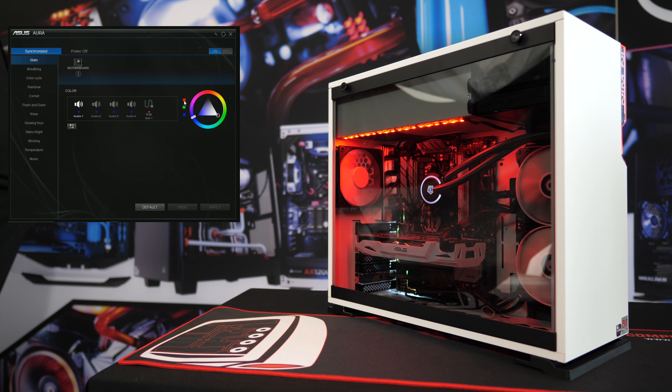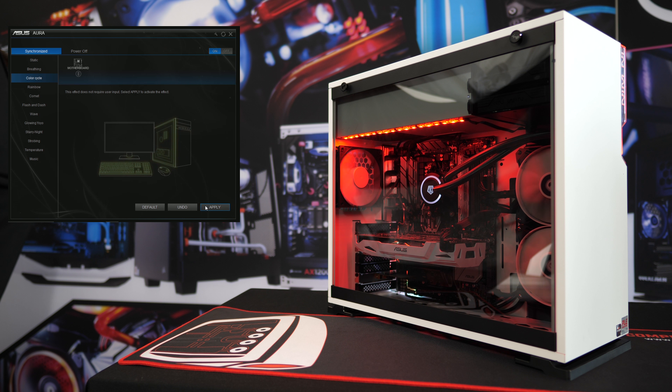This means that thanks to the ASUS Aura Sync software, the user can sync and control all of their RGB lighting from one place. The combination of the ASUS Aura Sync lights and the sleek white aesthetic of the 101C case really makes for a tower that turns heads.